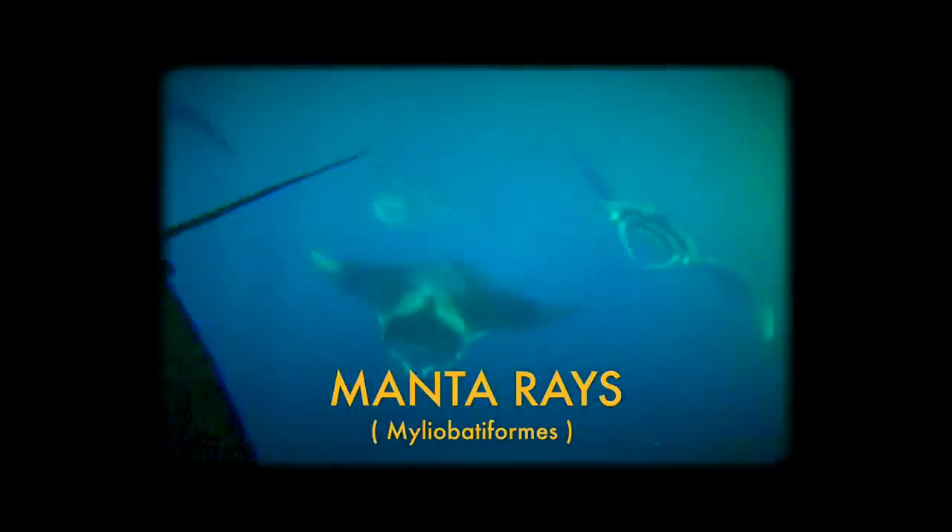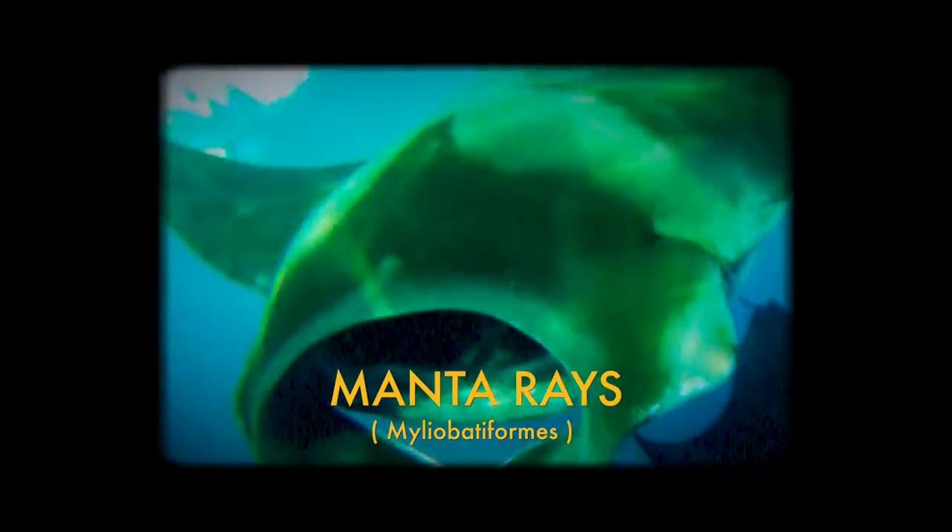Next is Myliobatiformes, the stingrays, named for the venomous barb at the end of their tails — a defense typically only deployed if they're stepped on or otherwise harassed. One notable member of this order that doesn't have a stinger is the giant oceanic manta ray, which has broken records for its immense size. The biggest ever recorded was 30 feet, or 9 meters, across — imagine swimming next to a three-story building.